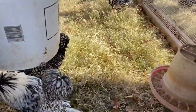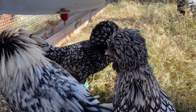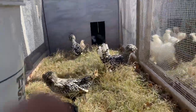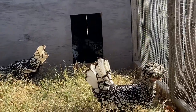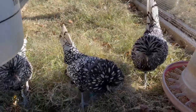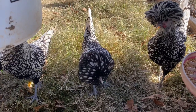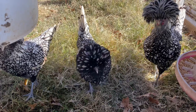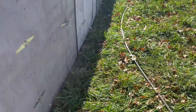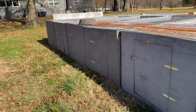Here's Bantam silver laced - there's a couple frizzle hens in here. I showed one and she did pretty good, she got reserve breed, and my buff lace got best in breed. So those were all the Bantam Polish I'm winterizing.